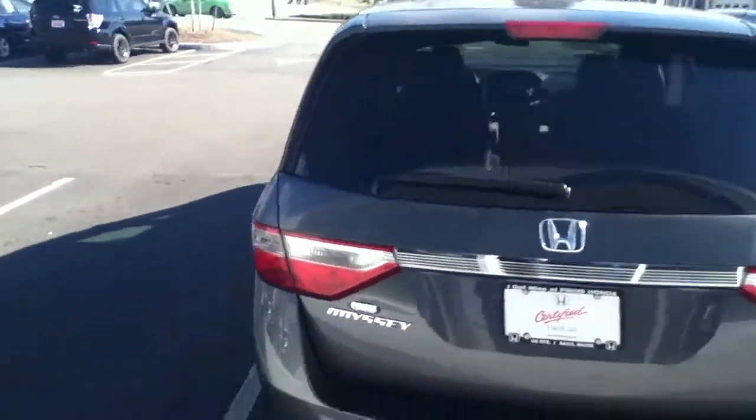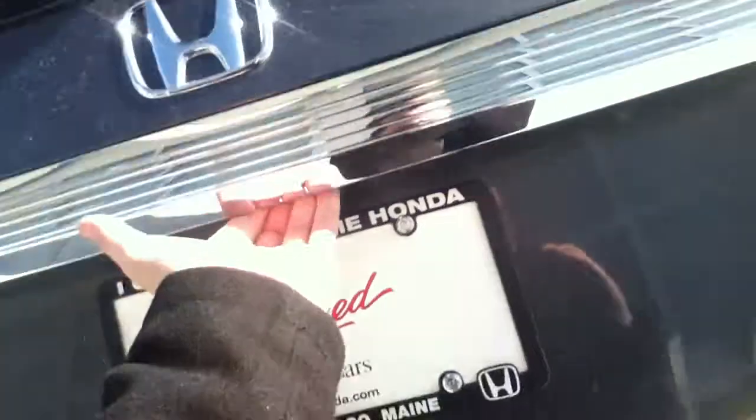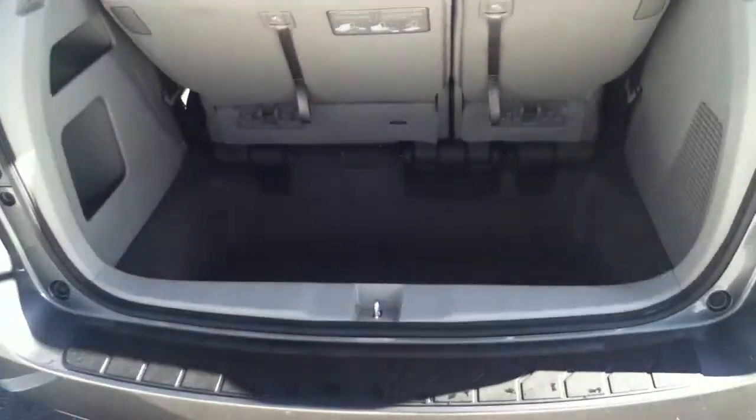A couple great features about this van here, other than it's a very sleek design. As you can see it's very easy — this power tailgate lifts right up for you, with a ton of cargo space here in the rear. It gives you a couple compartments on the side: one high, one low for yourself.